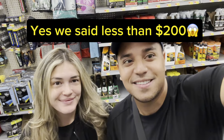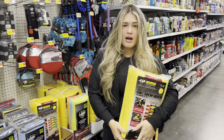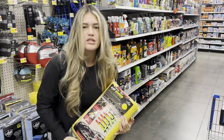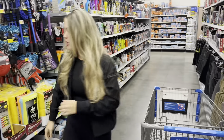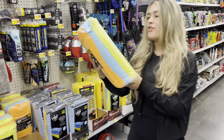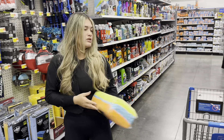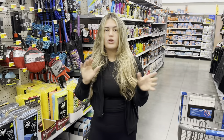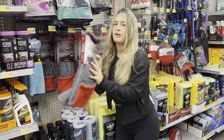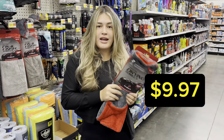The first item that is a non-negotiable is your microfiber towel. This is a 40-pack which costs $18.97 — use these for the interior. Grab a cheaper 30-pack for $9.97 for your rims and borders. Eric and I like to separate our microfiber towels depending on what area of the car we use them on. For drying the car, grab the bigger ones — they're 1000 GSM and only cost $9.97.